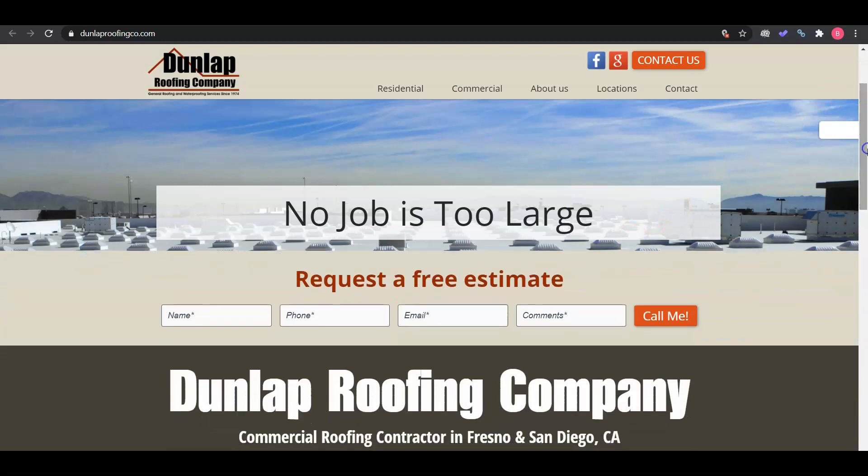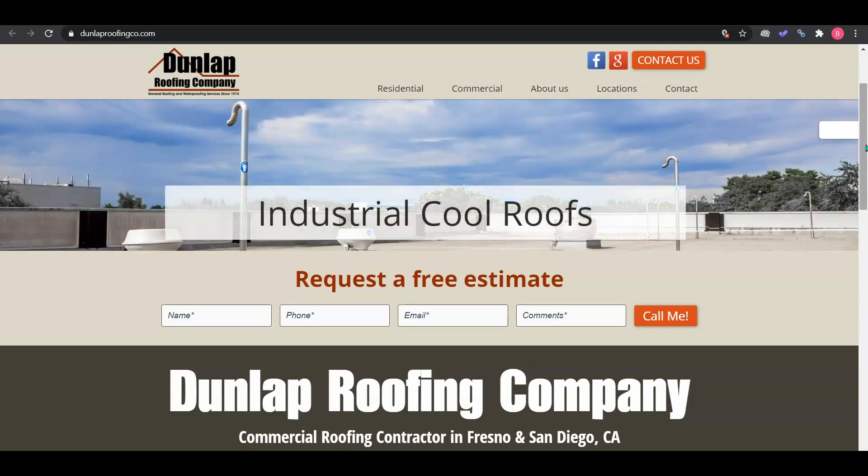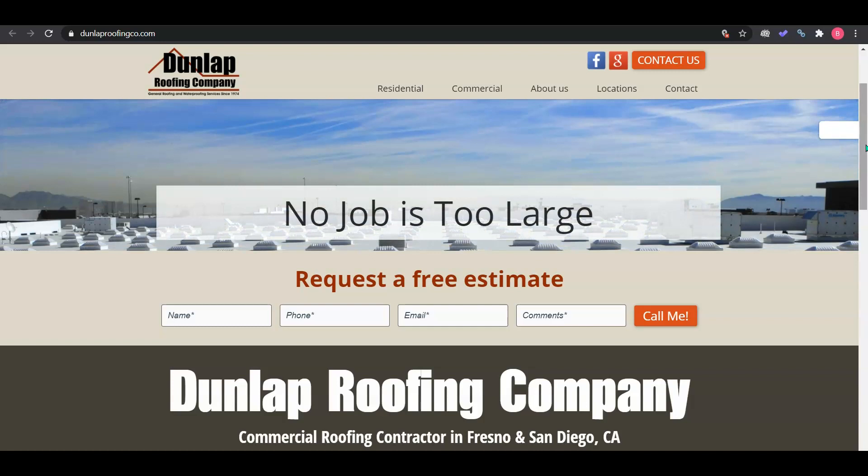I know you're probably wondering why we're even doing this for you. It's actually pretty simple — I used to own my own roofing company in Alaska, and I know that business owners reach a point where they're too busy running their business to learn how to make the internet work for them. The only thing holding owners back from hiring a marketing agency is that they don't know who is an expert and who's not.